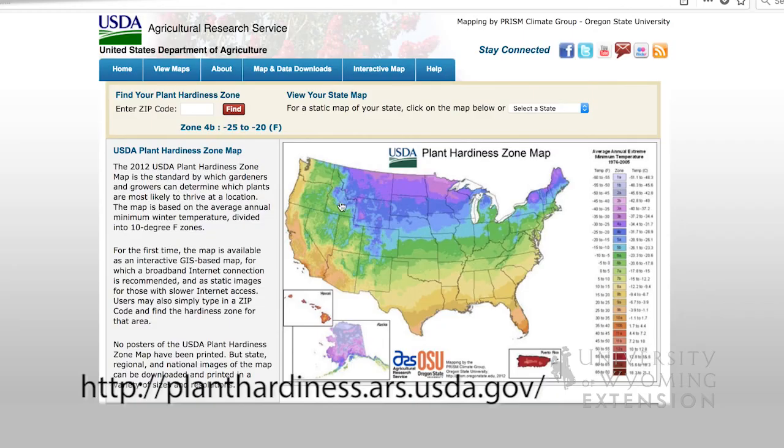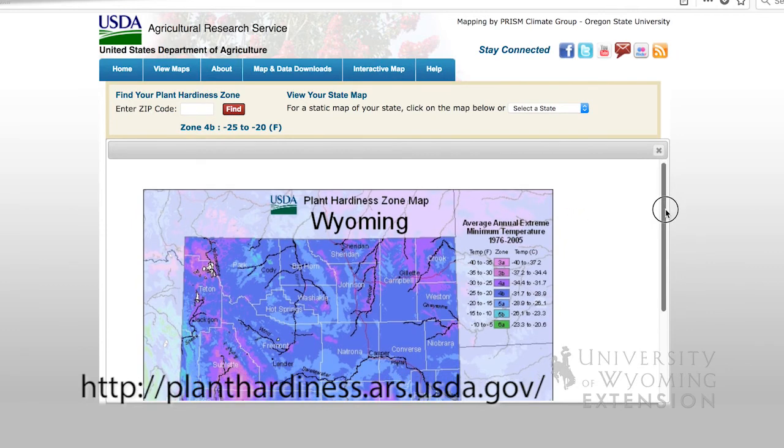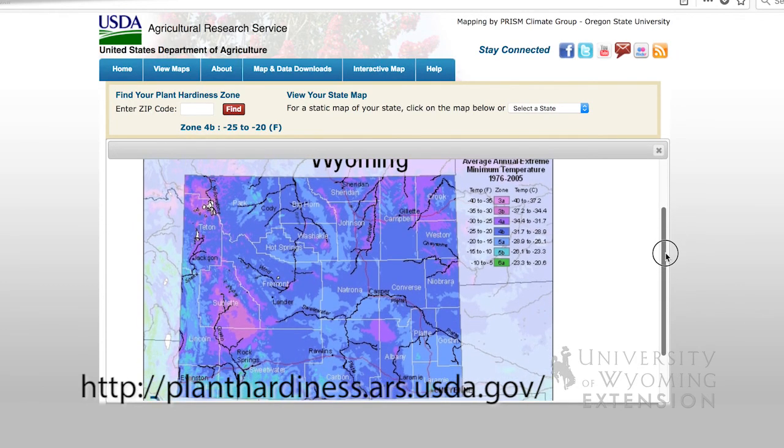When purchasing plants, you may notice that oftentimes they are listed for a certain USDA hardiness zone. This hardiness zone rating refers to the coldest temperature that that plant is able to survive.